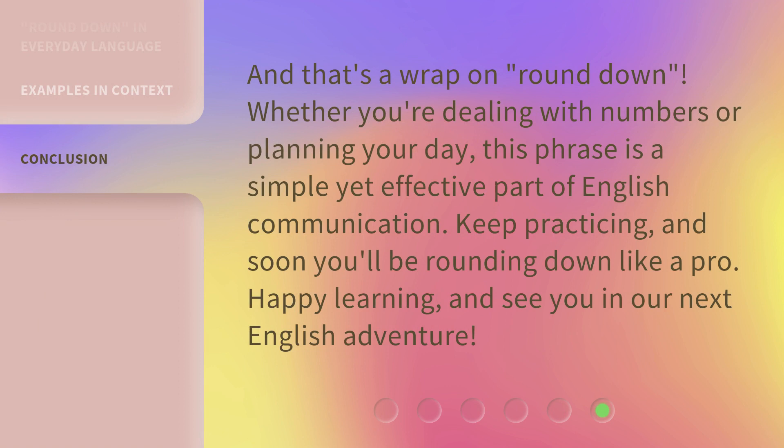And that's a wrap on Round Down. Whether you're dealing with numbers or planning your day, this phrase is a simple yet effective part of English communication. Keep practicing, and soon you'll be rounding down like a pro. Happy learning, and see you in our next English adventure.